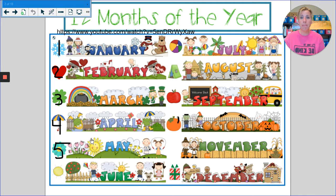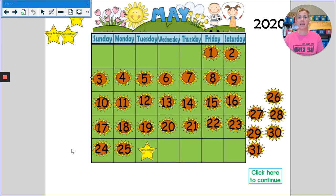We are in the month of May. Let's take a look at our calendar. I think today is a very special day for someone. It is — I see our birthday star on today's date. Who remembers whose birthday it is? That's right. Happy birthday, Mallory. Today is Tuesday, May 26th. Today is Mallory's birthday.